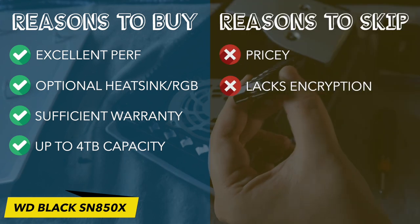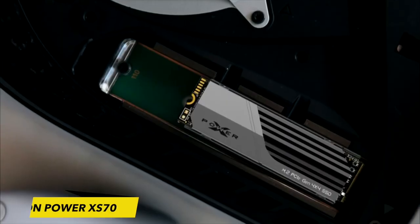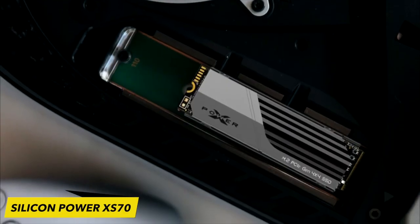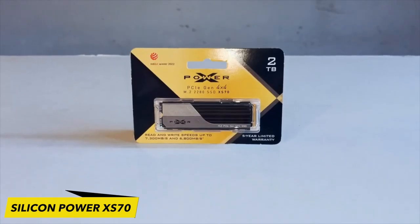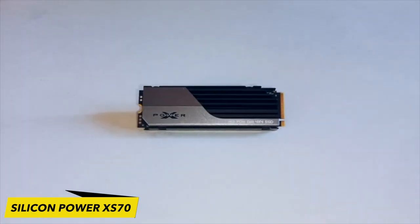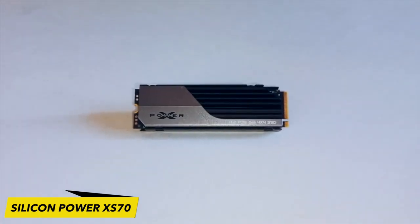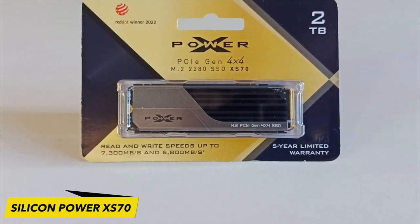The Silicon Power XS70 adheres to the prevalent M.2 2280 form factor, featuring an appealing aluminum heatsink in black and silver. Some enthusiasts have expressed a common concern that heatsinks are often designed more for aesthetics than performance, potentially hindering airflow.